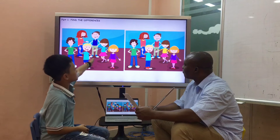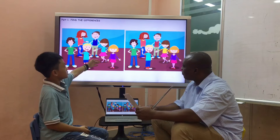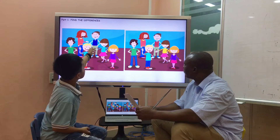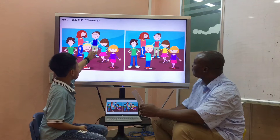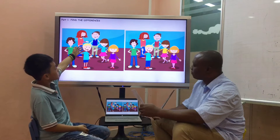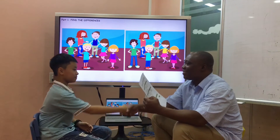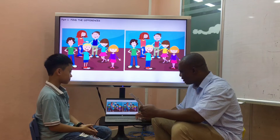In picture A, the girl with brown short hair is wearing a blue t-shirt, but in picture B, she's wearing a red vest. Good. Now, let's see the next picture.